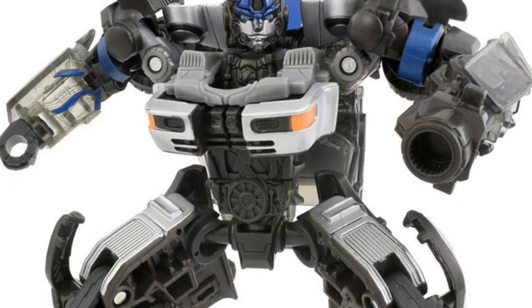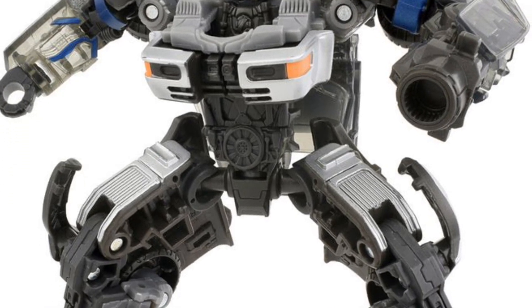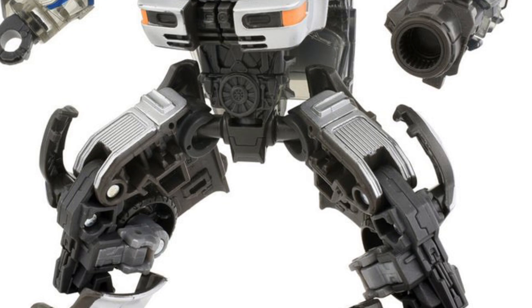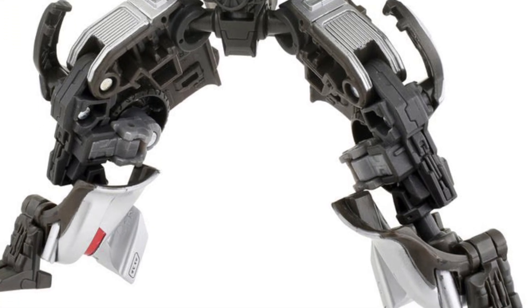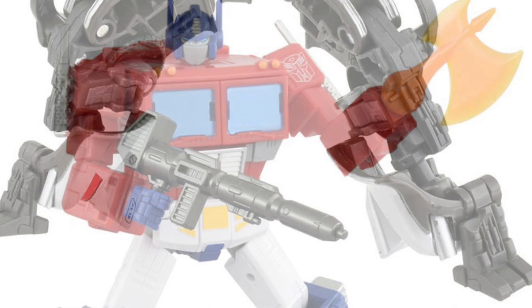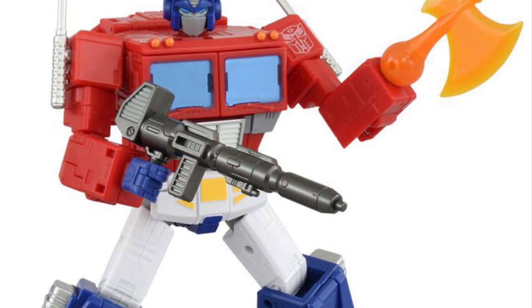Coming to us from Titan Toys, all the new Takara Tomy Transformers have been revealed right here as you see them all. Mirage from Rise of the Beast, and then of course Optimus Prime there — very cool looking.